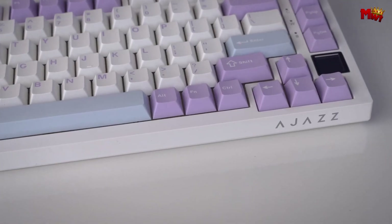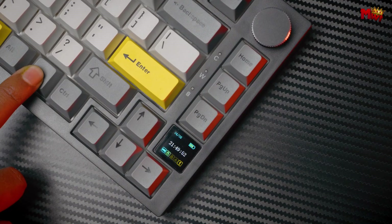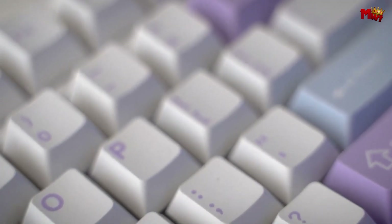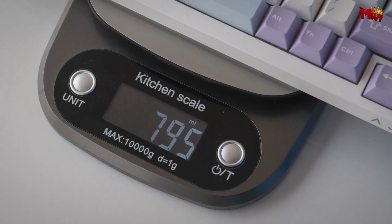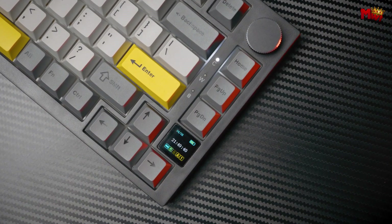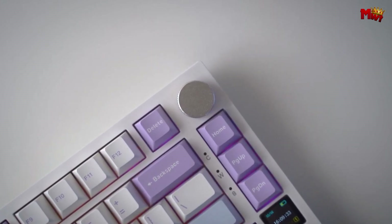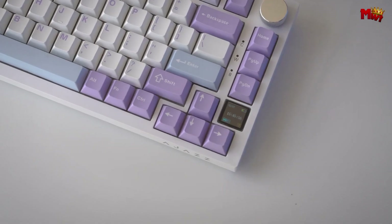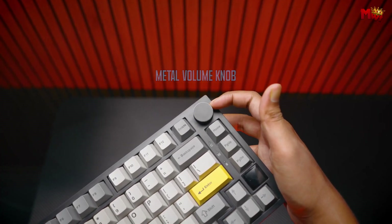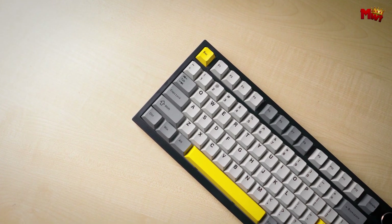The dazzling 1.6 million RGB color options with south-facing LEDs provide vibrant backlighting that not only looks amazing but also ensures superior light transmission. Customize your RGB profile to match your mood, occasion, or setup. Whether you're a Mac or Windows user, the AK820 Pro has got you covered. Its full compatibility with both operating systems ensures the best functionality regardless of your computing preferences, and switching between Mac and Windows modes is as easy as a few clicks.